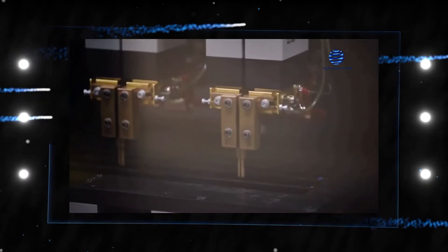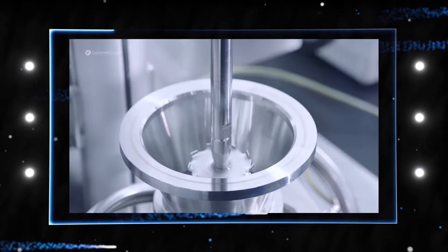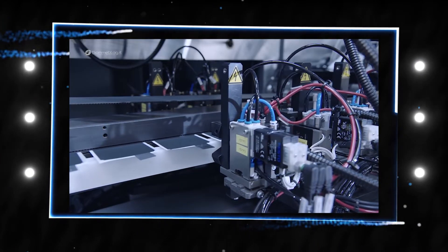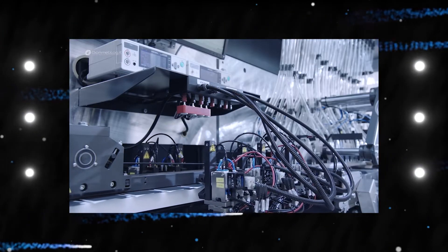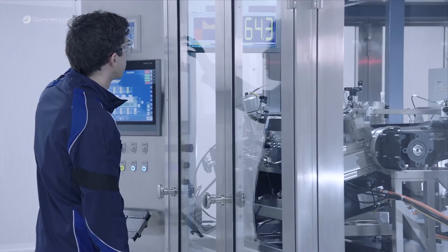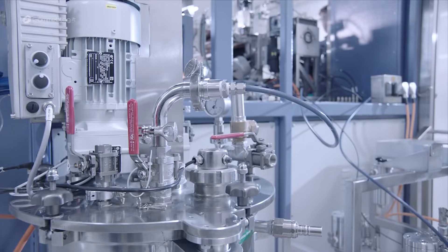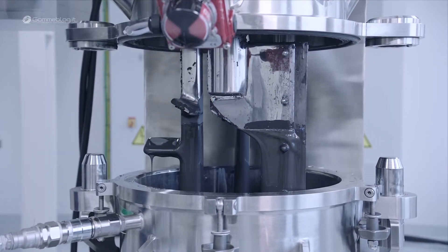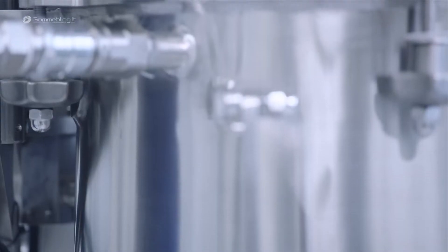Imagine the battery as being similar to a BLT sandwich. The bread, which represents the lithium-metal anode, comes first, followed by the lettuce, which represents the graphite covering. Following that will be a layer of tomatoes, which will serve as the first electrolyte, followed by a layer of bacon, which will serve as the second electrolyte. Put on one more layer of tomatoes, then top it up with the final slice of bread, which will serve as the cathode.